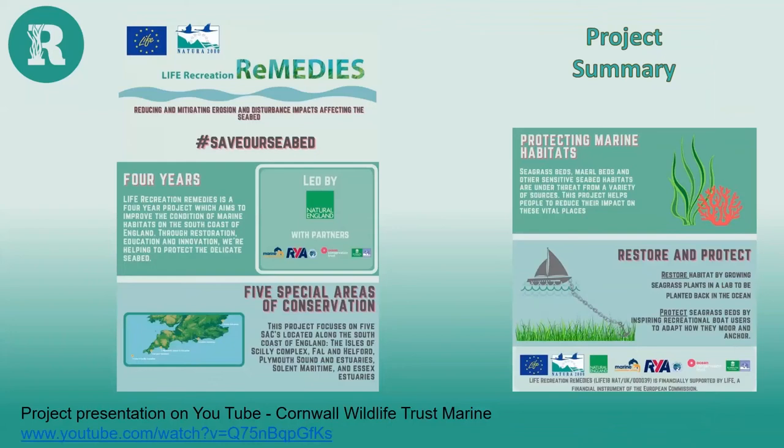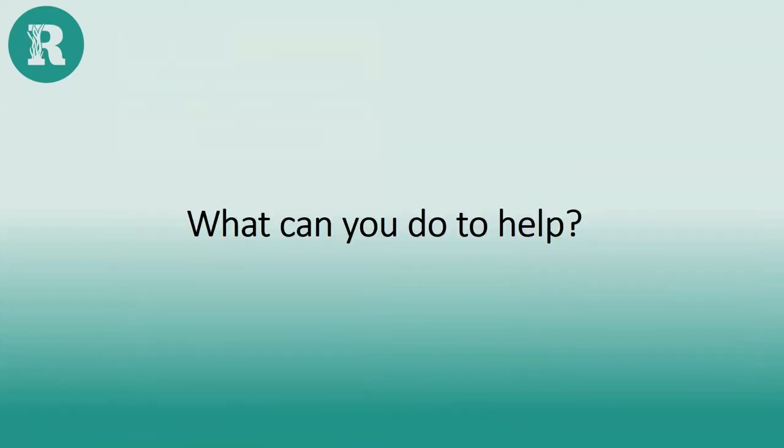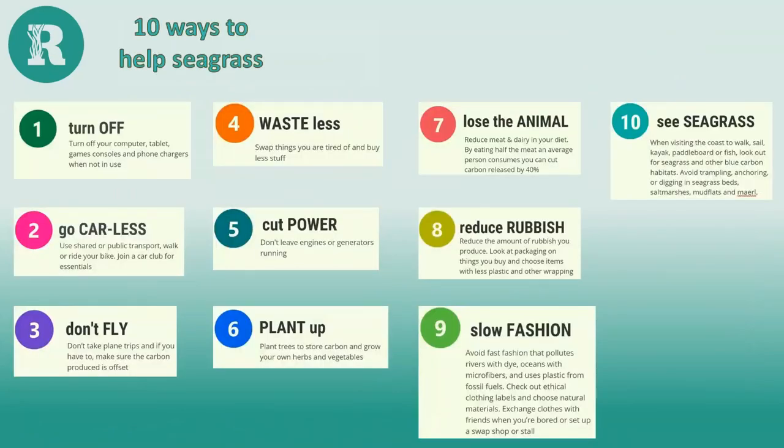Just to recap: over four years, in five Special Areas of Conservation, we're going to restore and protect seabed habitats — mainly seagrass. There's a project presentation on the Seagrass Remedies Project on YouTube as well. So what can you do? Everyone can do something to help the ocean, whether you live by the sea or not. Seagrass and other blue carbon habitats are so linked with climate change and ocean warming.